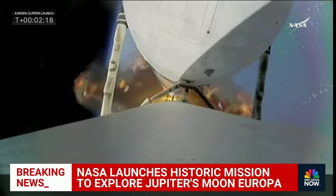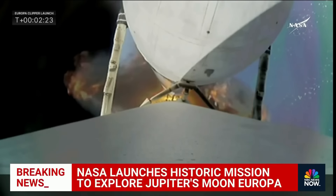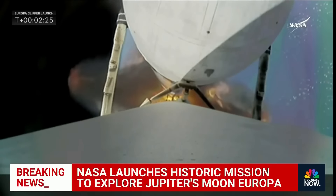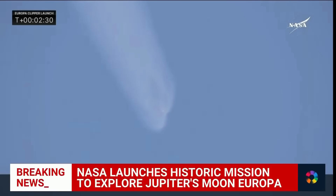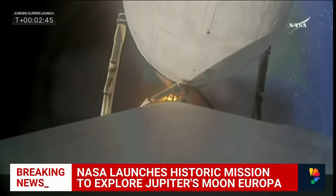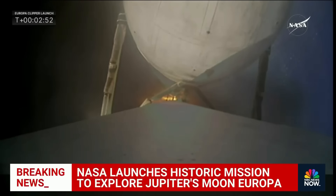One other big challenge: the radiation belt around Jupiter is something like 20,000 times more severe than radiation on Earth. NASA engineers needed to find a way to protect the electronics in the Europa Clipper, and they've done that by creating a special vault lined with titanium to shield the electronics as the spacecraft makes 49 flybys of Jupiter's moon Europa.